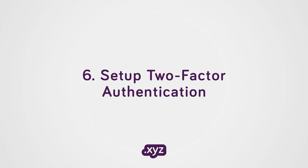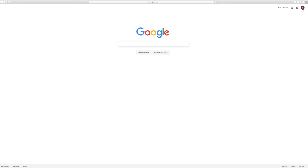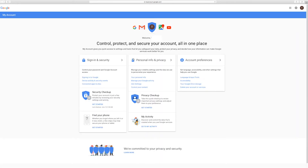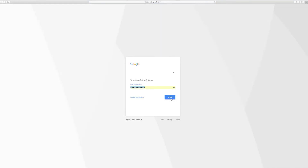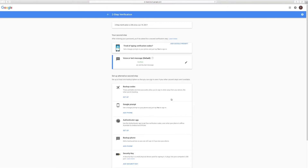Set up two-factor authentication. On every application, website, etc., set up two-factor authentication for ultimate security. You will know if someone is trying to get into your account because you'll receive that notification.